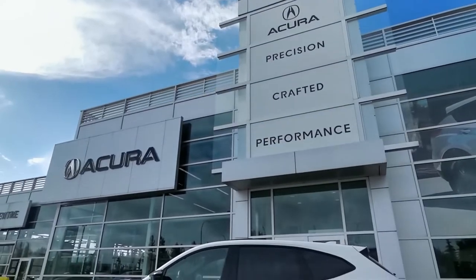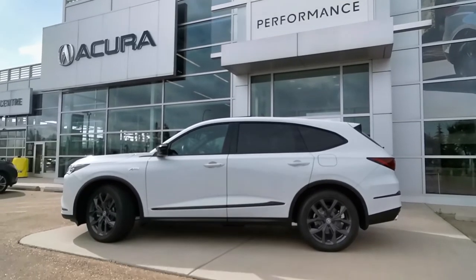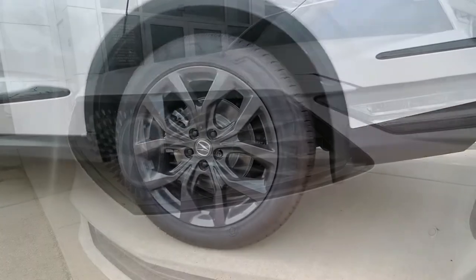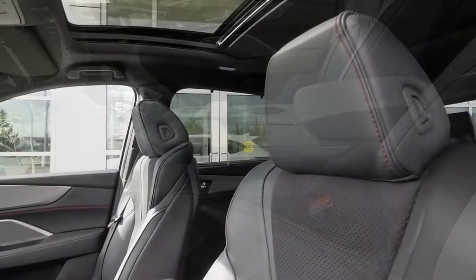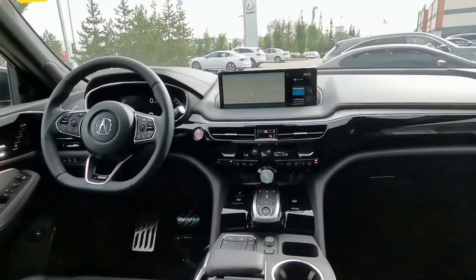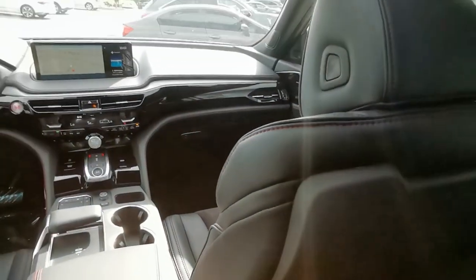The A-Spec trim level focuses on style without sacrificing its incredible lineup of features. The exterior is eye-catching with its 20-inch shark gray alloy wheels, piano black accents, and A-Spec badging. The interior brings that level of style into the cabin with leather and ultra-suede combination seats, metal sport pedals, a flat bottom leather-wrapped steering wheel, and embossed metal trim. The A-Spec design is sure to turn some heads.